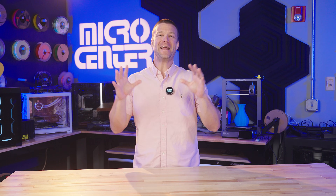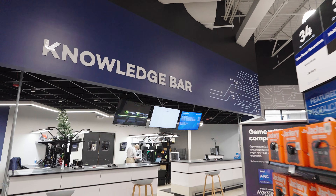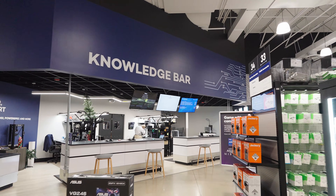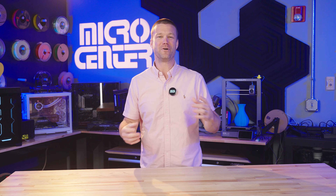What is going on, everybody? My name is Ryan Siserson, and I have the awesome responsibility of leading our service and repair departments here at Micro Center. Today, I want to walk you through the five most common reasons people bring their PCs to our service centers.